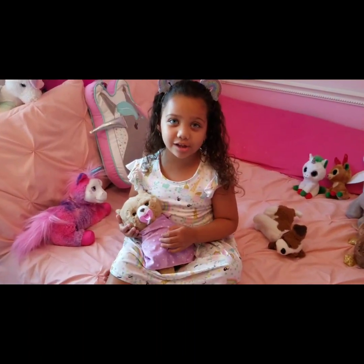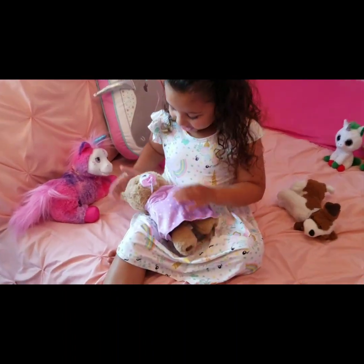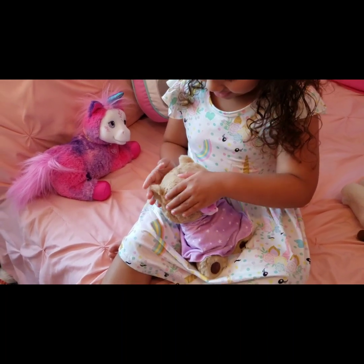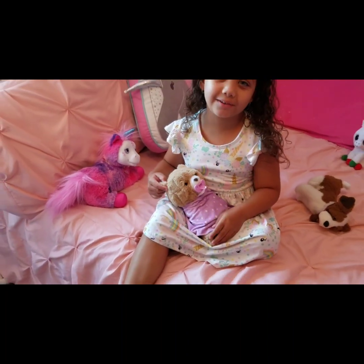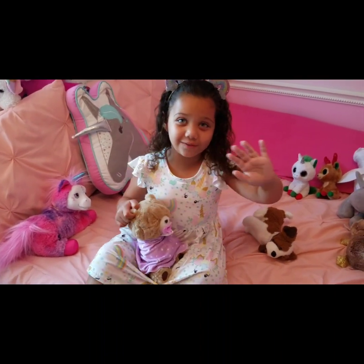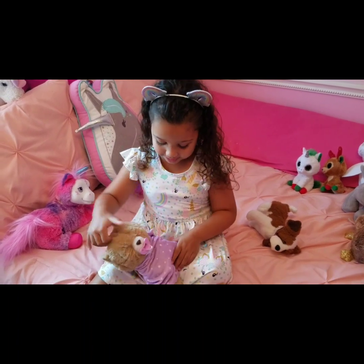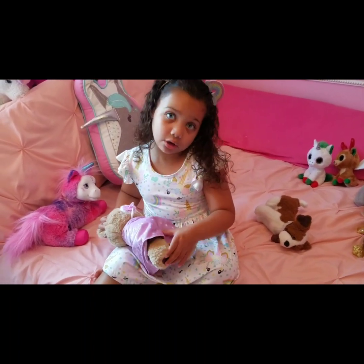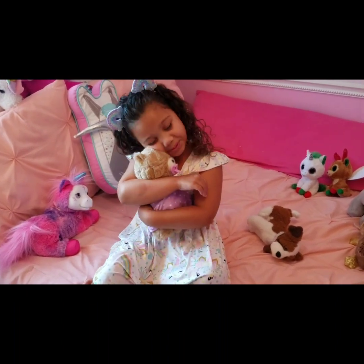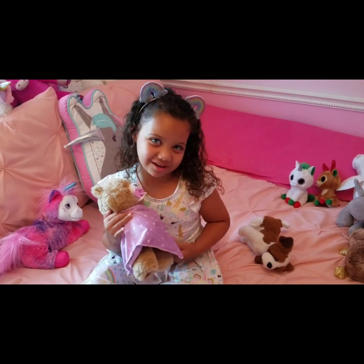If you tickle her, look — she's so cute. I wish we had a feeling camera so you could feel the TV and feel the softness. But if you get one of your own, then you could feel how soft she is. She's so soft. I just want to sleep with her. That's why I'm going to sleep with her tonight.